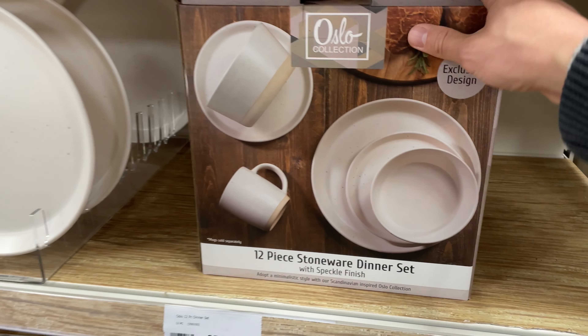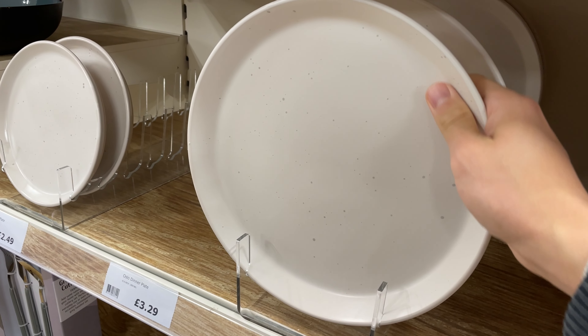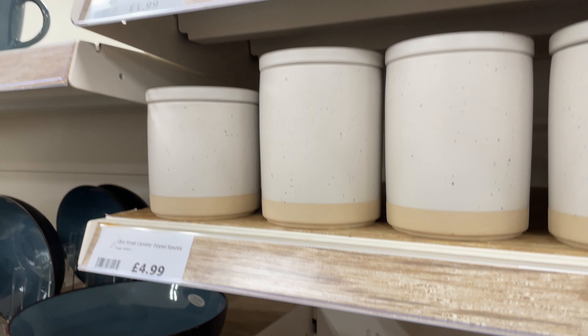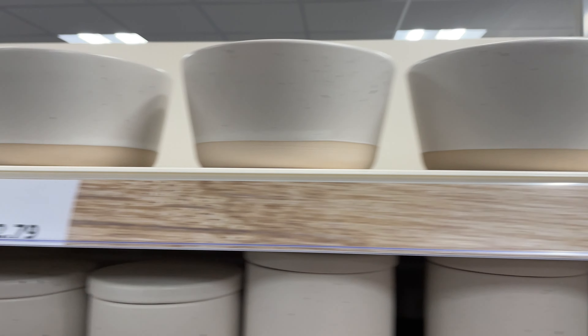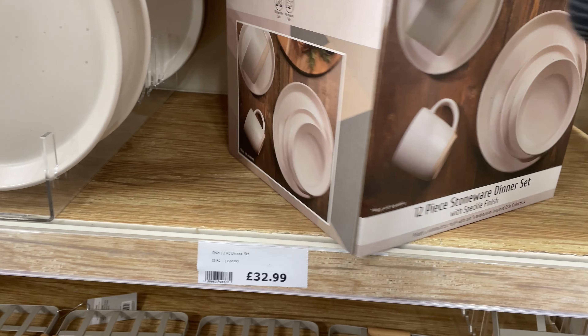I found Lady Deals back downstairs in the kitchenware area looking at this Scandinavian-feeling crockery set. It comes as a 12-piece but you can also buy items individually. They have a little speckle texture with a beige bottom and cream top. The mug looked very cosy for hot chocolates, but the 12-piece dinner set costs £5 more than the cute penguin one we saw at the beginning — I think you can guess which one gets my vote.